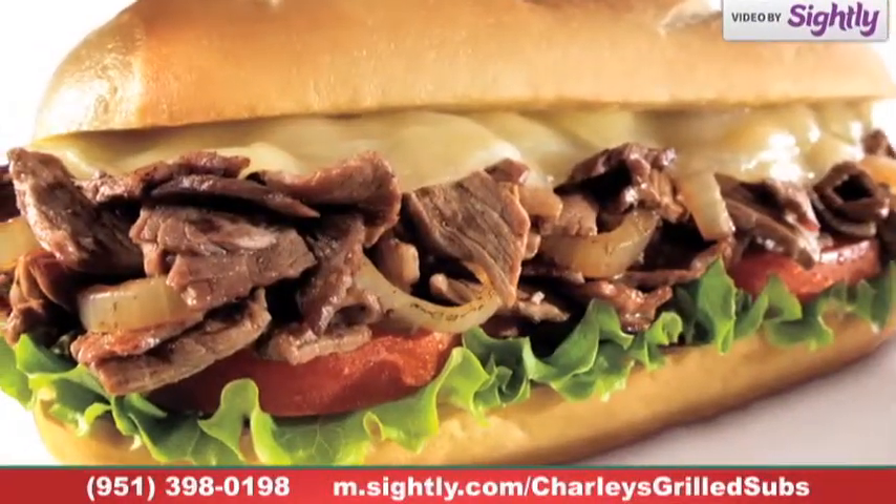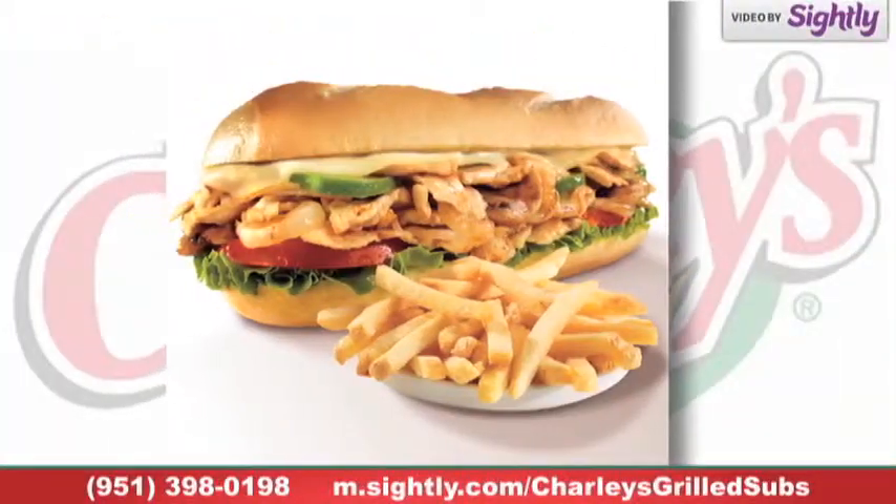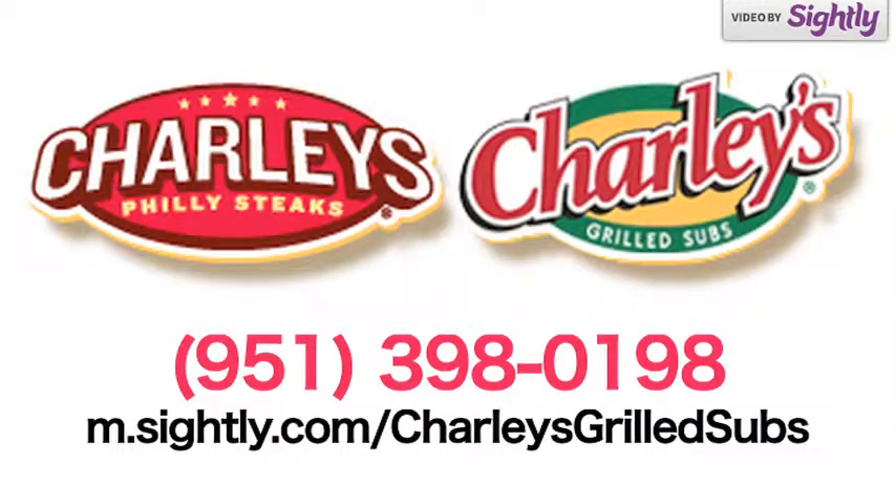In fact, every Philly steak we serve is made with 100% USDA Choice Steak, 100% all white meat chicken breast, and fresh deli meats. Come enjoy a Charlie's Grilled Sub today.